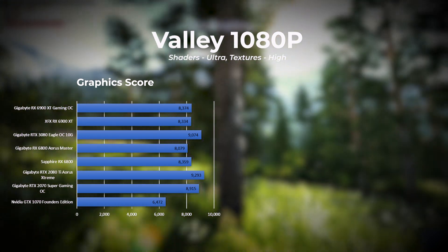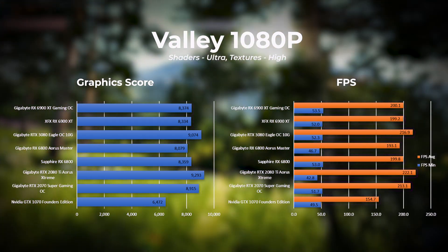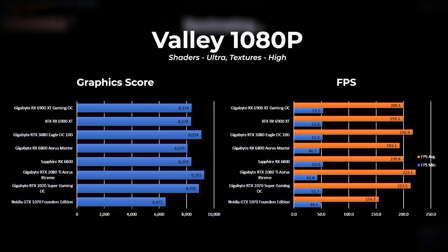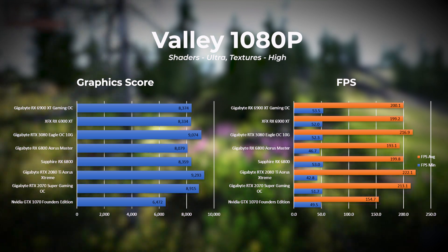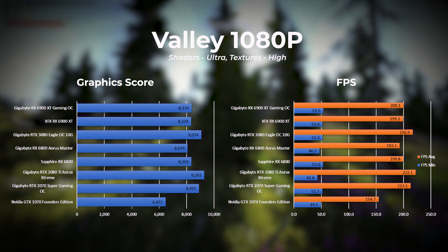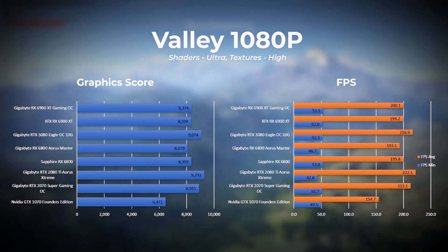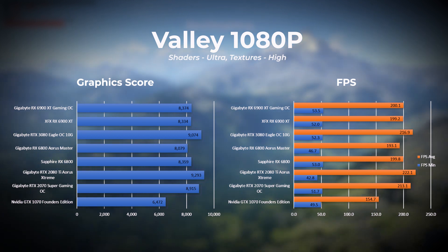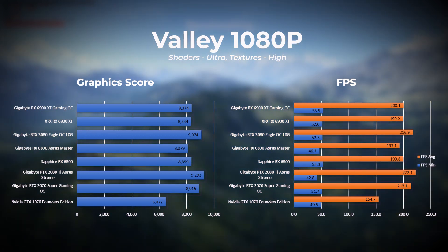For the next test we are still running Valley but drop the resolution to 1080p with shaders set to ultra and textures set to high. Here the RTX 2080 Ti takes first place, followed by the RTX 3080 in second, and the XFX 6900 XT in third, with the Gigabyte 6900 XT closely behind. The 2080 Ti coming out on top was unexpected, and additional validation tests were done to confirm this result.